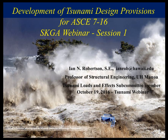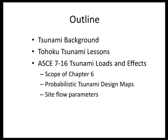Thanks everyone for joining, and good afternoon — or good morning if you're west of California, as I am. As Maria mentioned, we'll have three sessions, and in the first one I'm going to introduce a background to tsunamis, give a few of the lessons we learned from the Tohoku tsunami, and then start the introduction of the ASCE 7-16 new Chapter 6 on tsunami loads and effects.